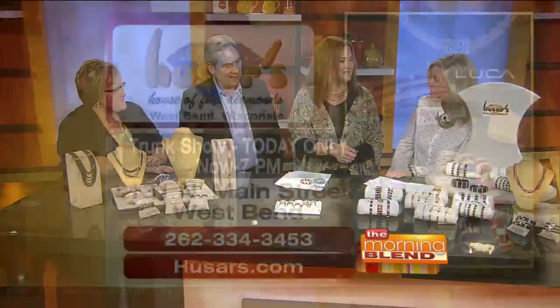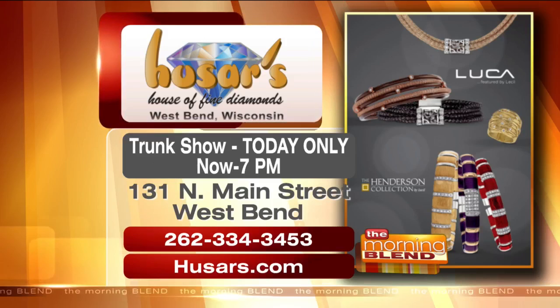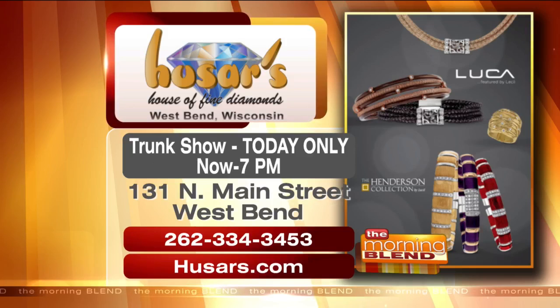People can come and meet you today, and if they have a special request they can make their own. You'll be present so people can place special orders today only from now until 7 on Main Street in West Bend at Hussar's House of Fine Diamonds. Phone number on your screen: 262-334-3453, or hussars.com for more. Beautiful stuff! People can head on over right now or make a call. Looking forward to meeting everyone — thanks for having us today.